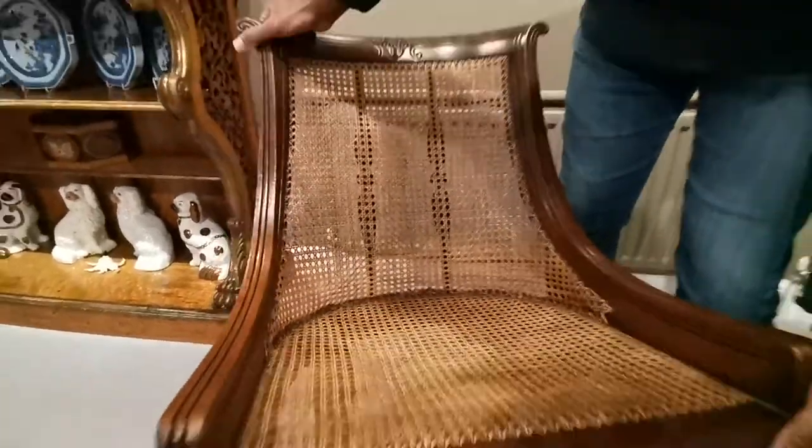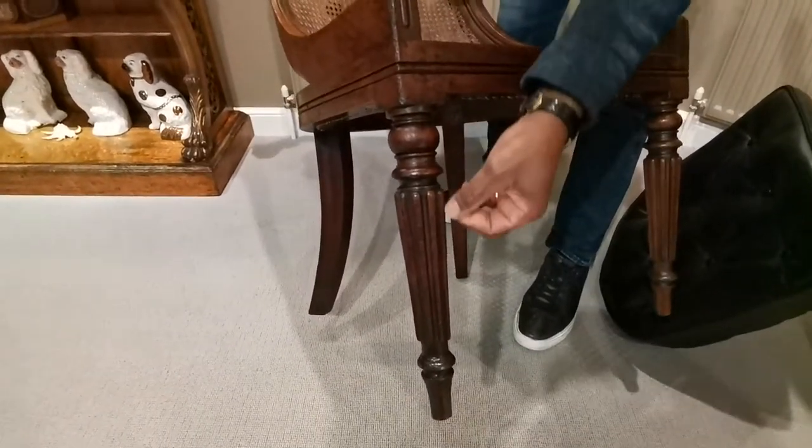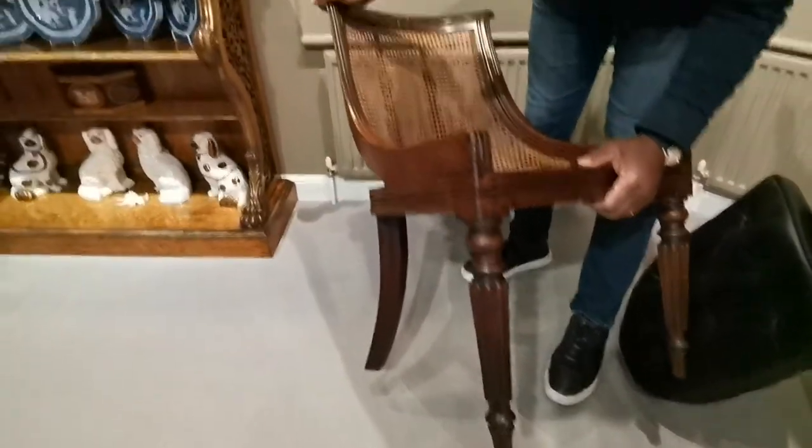When we look at the front leg we see a nice slim tapered leg with the applied reeded mouldings.